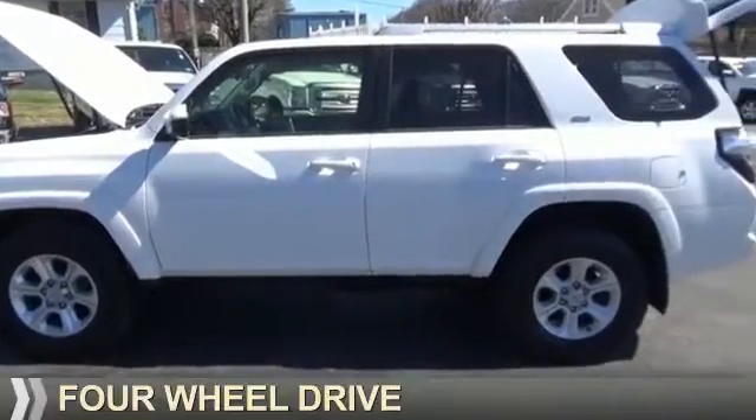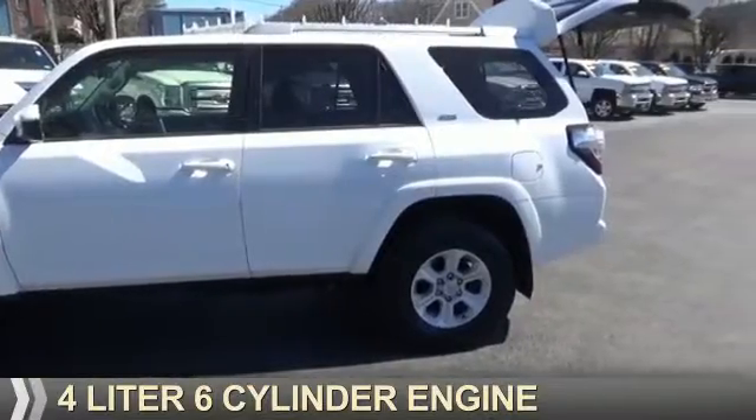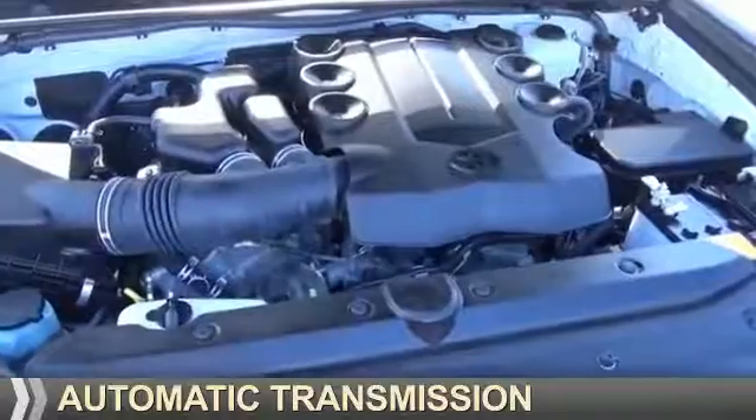It's powered by four-wheel drive, a four-liter six-cylinder engine, and an automatic transmission.